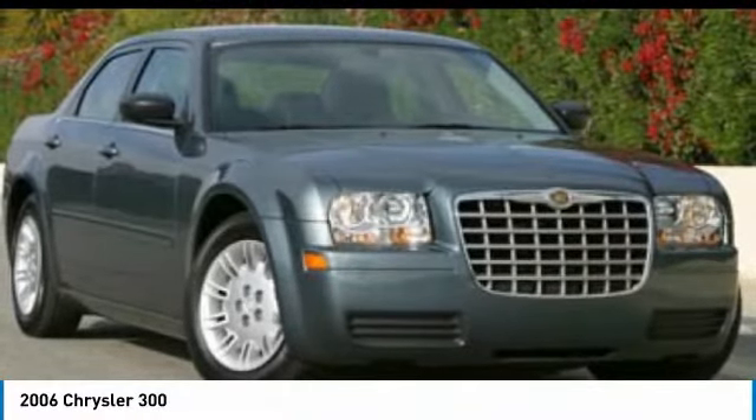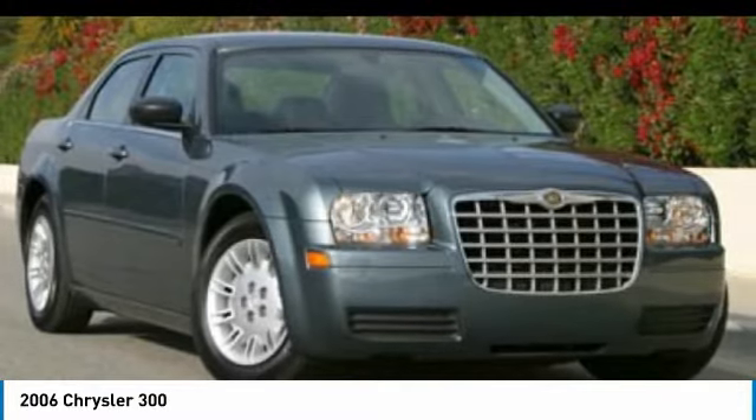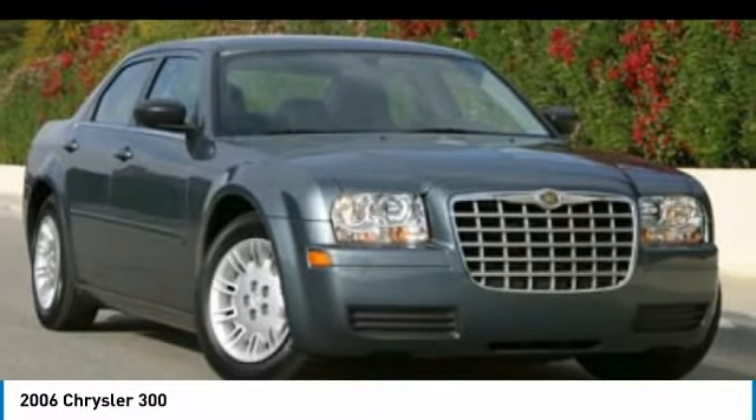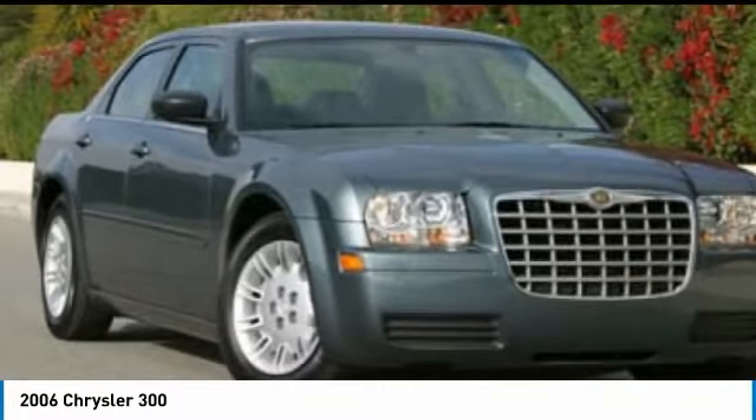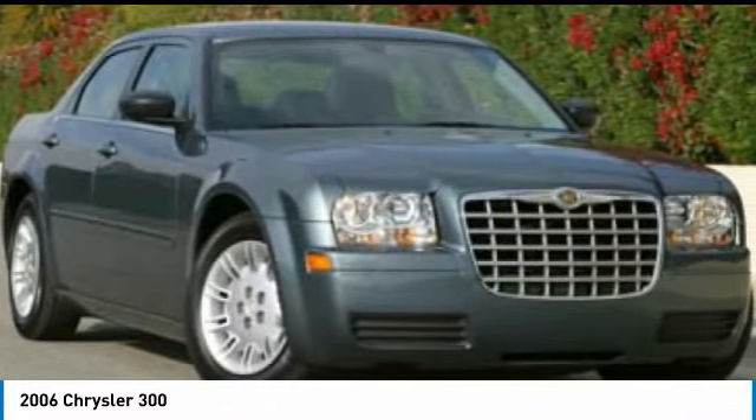Stop by and take a look at the 2006 Chrysler 300. The Chrysler 300 combines sport and luxury in one unique and powerful package. If you're looking for elegance and performance, the 300 delivers.